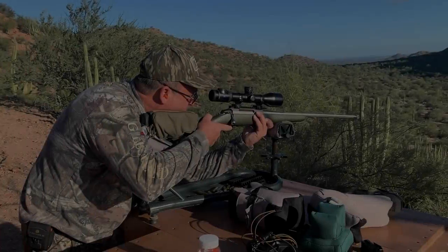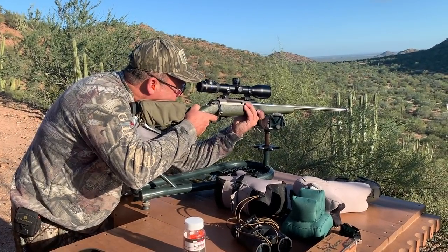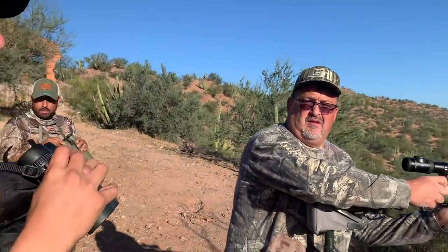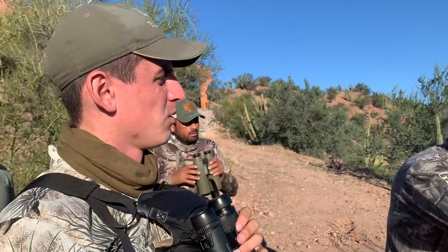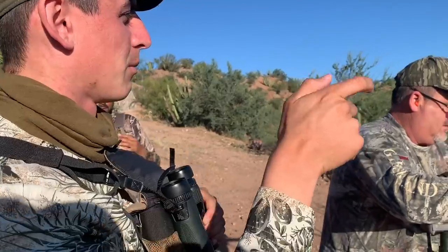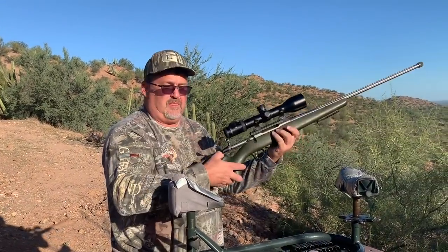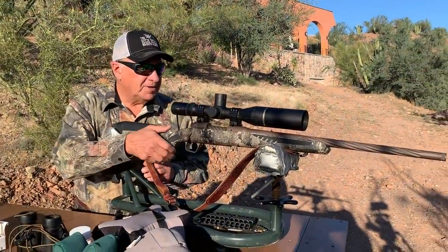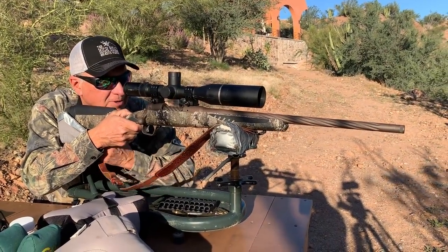So we're going to check zero on the guns. Brad's borrowing a rifle and shooting right now. Maybe one inch down. It surprises you — that's good enough for me. All right, so Brad is on.